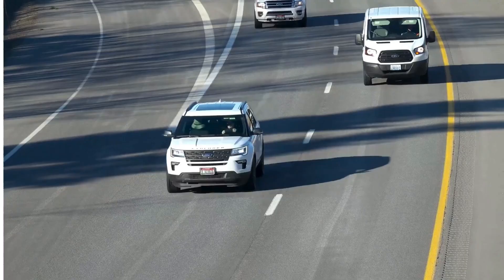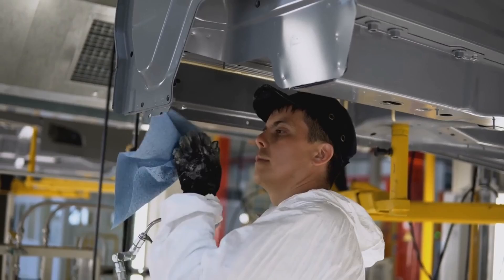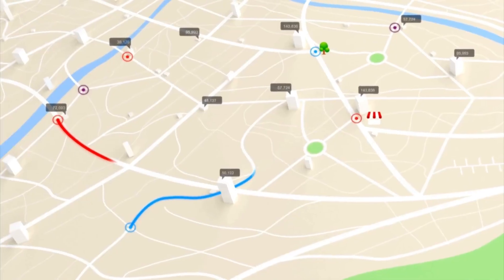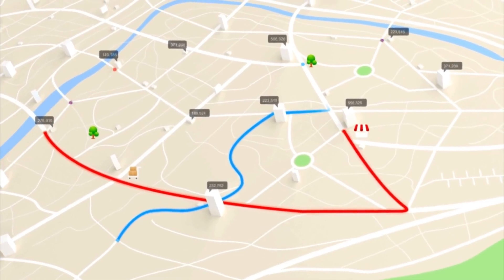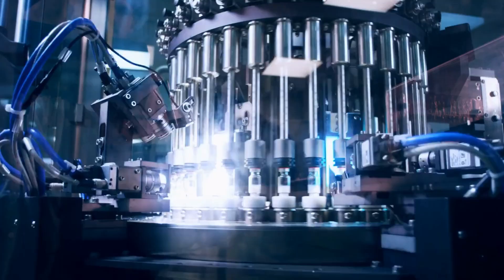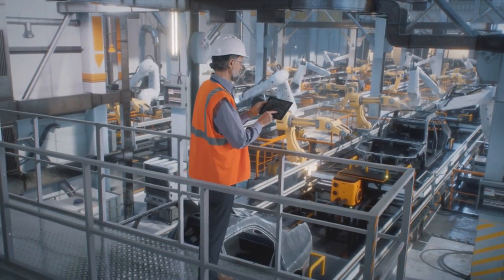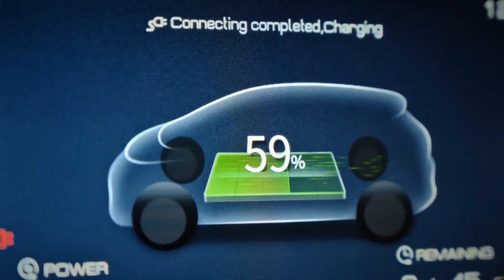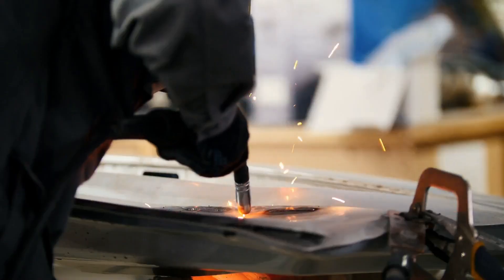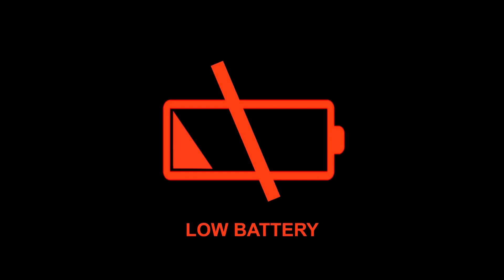What does this mean for you? It means longer drives, fewer stops, and more freedom on the road. Imagine driving your EV for 500 miles or more on a single charge — that's like driving from New York to Washington D.C. and back without needing to recharge. No more range anxiety, no more constantly checking your battery level or searching for charging stations. Just pure electric freedom.